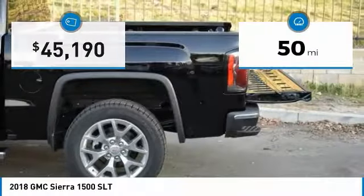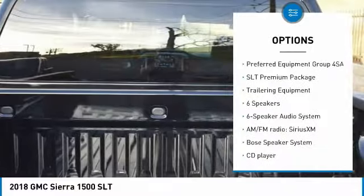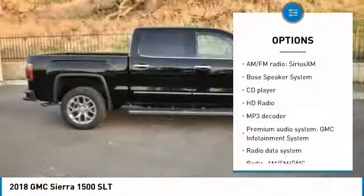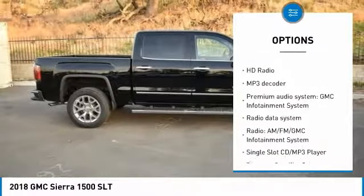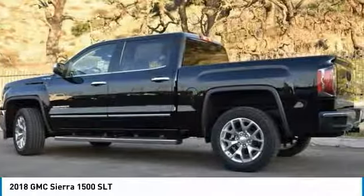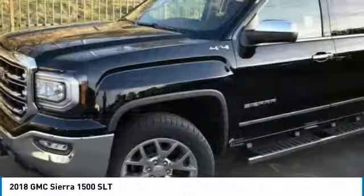This vehicle has less than 100 miles. Here are some of this vehicle's great options: traction control, steering wheel audio controls, remote engine start, Bose sound system, power passenger seat, dual airbags, air conditioning, chrome mirror caps, power steering, and four-wheel disc brakes.